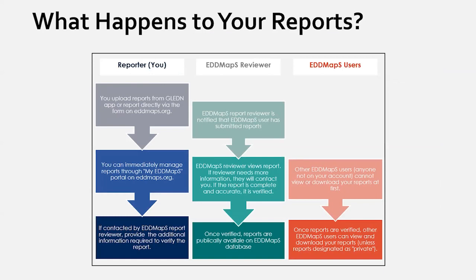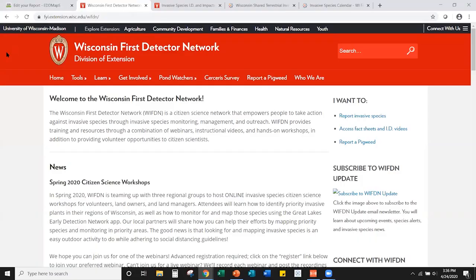After uploading, you can see your reports in your My EDDMapS profile, but general users can't see them on the public map yet. The EDDMapS verifier gets notified when reports are uploaded, reviews them, and once verified, other users can see them. If we can't verify a report because we need more information or there's an incorrect identification, we'll either correct the information or contact you to help improve the report.